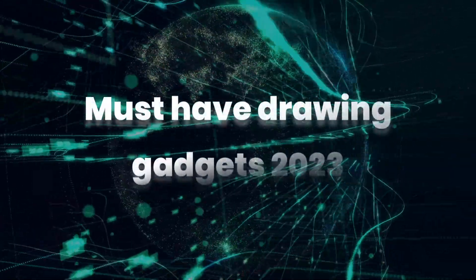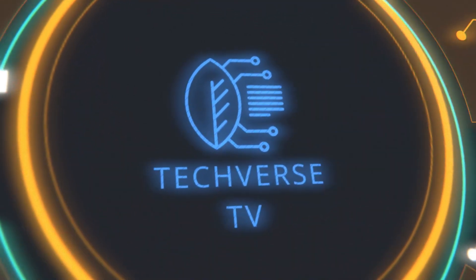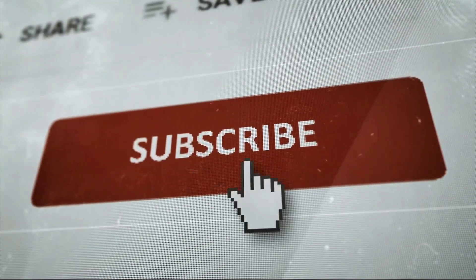Must-Have Drawing Gadgets of 2023. Welcome to Techverse. If you enjoy this type of content, subscribe and hit the bell icon so you never miss out on any of our latest and greatest uploads.